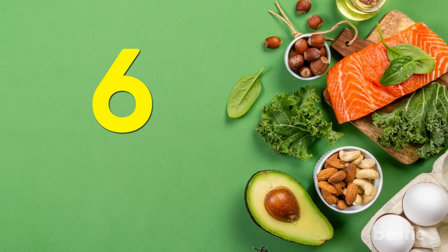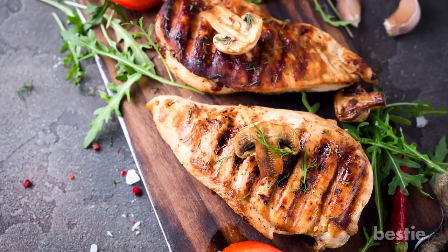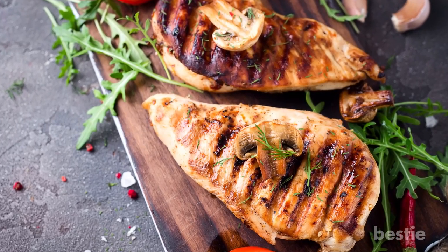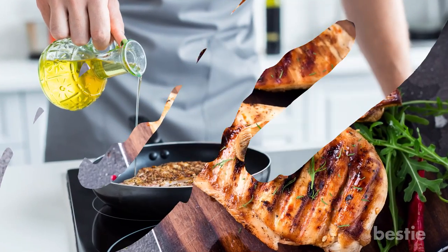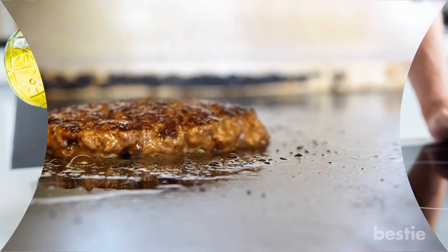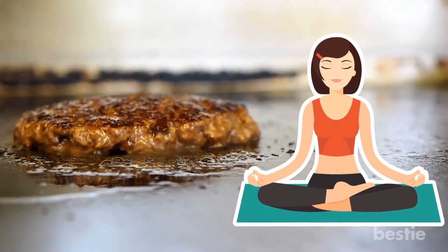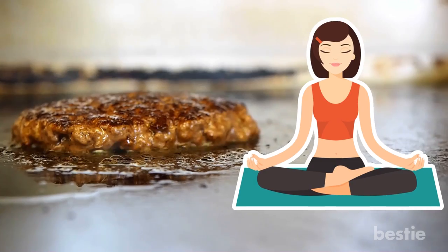Tip 6: Go grilled. Try and choose menu options that are grilled rather than fried. The calorie count can go up drastically when you choose the breaded option of the same meal. It may be tasty, but if you are trying to be health conscious with your fast food meal, you should opt for grilled meats.